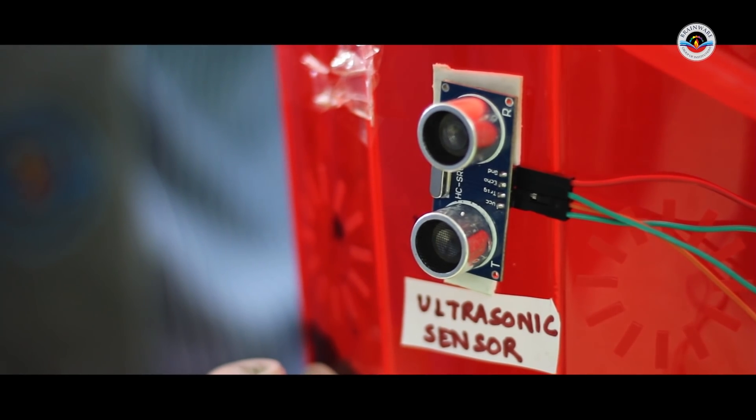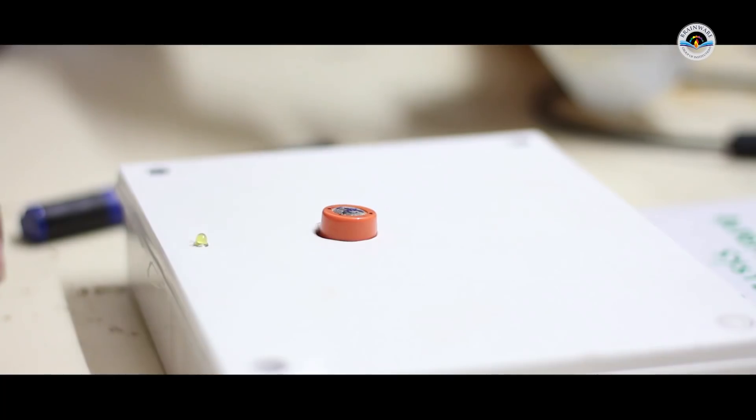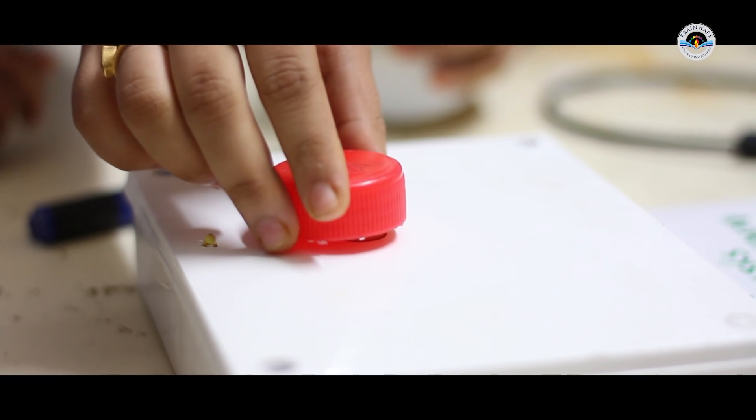Another project is the toilet flusher — a very practical project. When a person uses the toilet, after a certain period the flush activates automatically. The next project is an alcohol tester. A sensor detects alcohol levels and produces a proportional voltage sent to a microcontroller, which operates an indicator showing whether a driver is granted access or locked out.